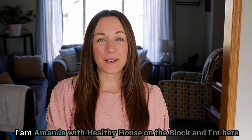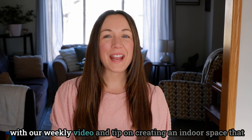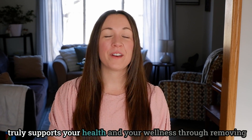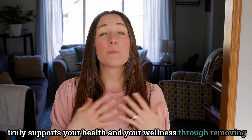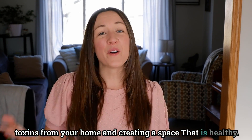Welcome back. I am Amanda with Healthy House on the Block, and I'm here with our weekly video and tip on creating an indoor space that truly supports your health and your wellness through removing toxins from your home and creating a space that is healthy.